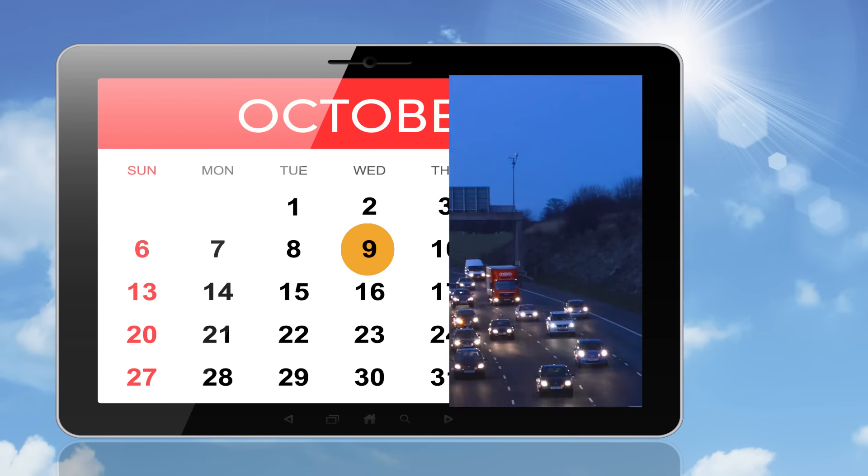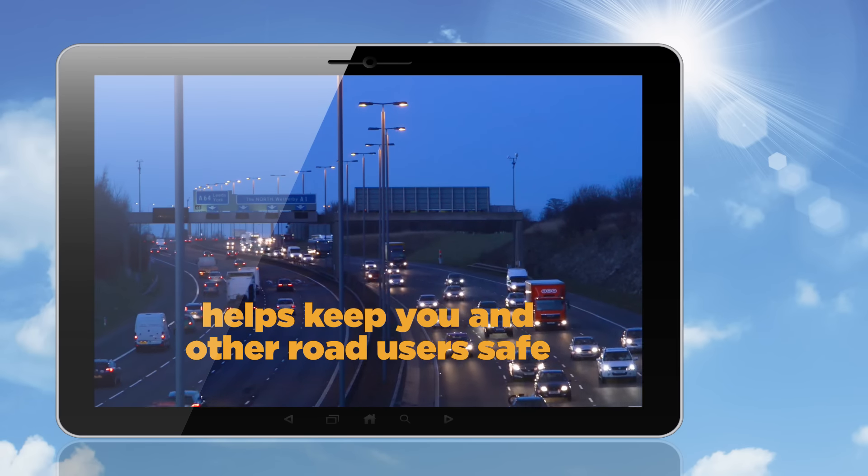Carrying out these simple checks once a month helps keep you and other road users safe. So remember, don't chance it, check it.